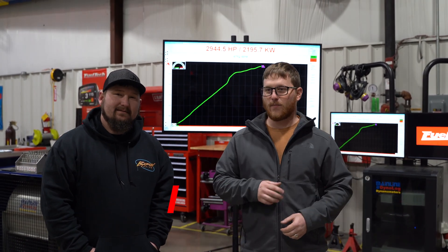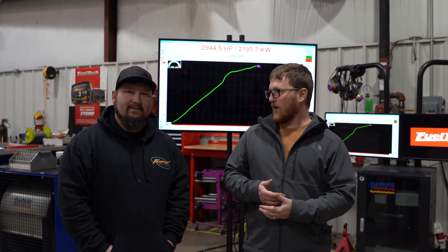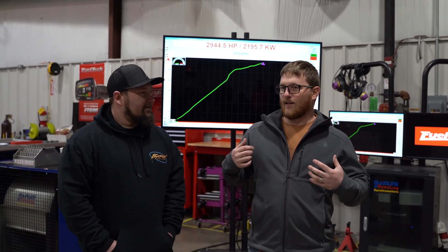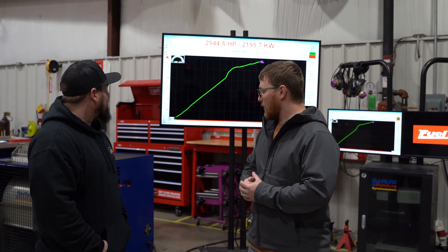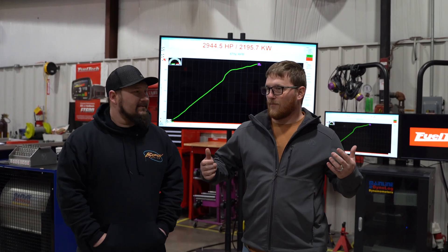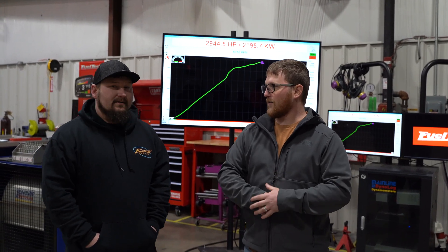What's up guys, Cameron, Tech Support Supervisor with FuelTech USA. We had Justin Heckman here with his badass blue Cobra Mustang — big block Chevy, twin turbos, turbo 400 with a lockup — and you can see we made 2,944 horsepower. It was pretty stout. Why don't you tell everybody how your day on the dyno was today?